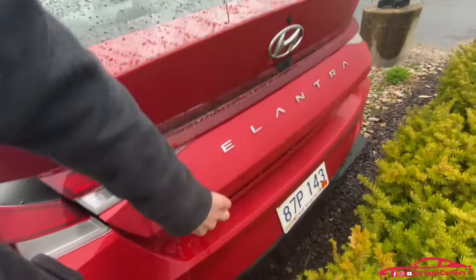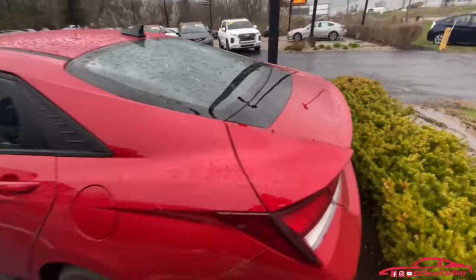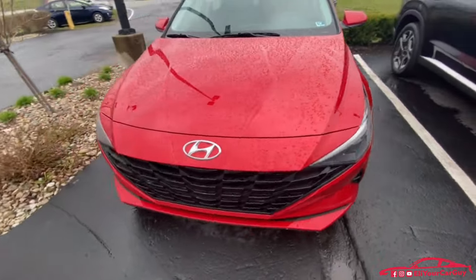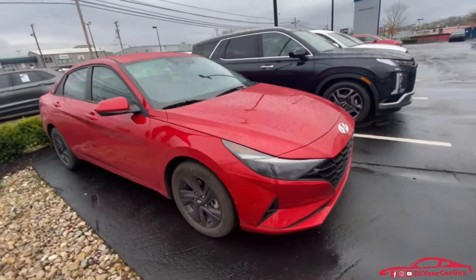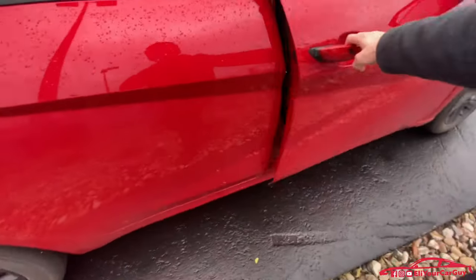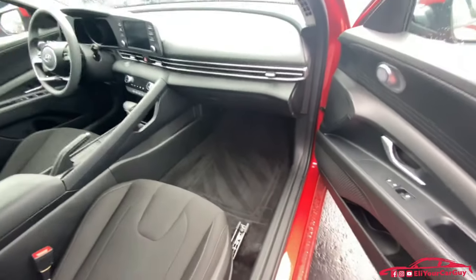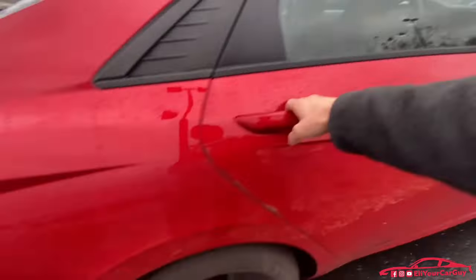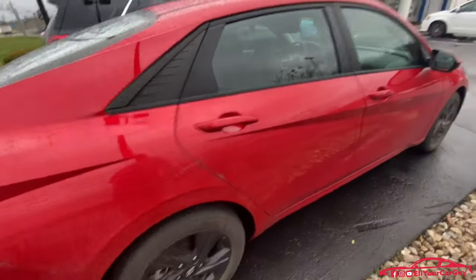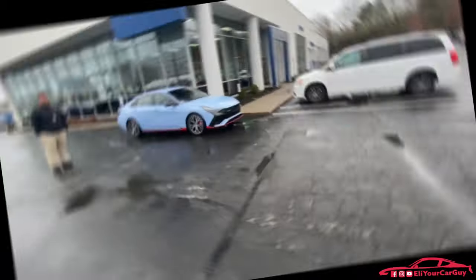My wife has loved the car as well. She is going to enjoy driving my Santa Cruz, which is now going to be hers as the Elantra N is mine. The car was spotless, but the seven-hour drive in rain, snow, and salt got it a little dirty. This is a very solid car with no issues, no accidents — it's been perfect.